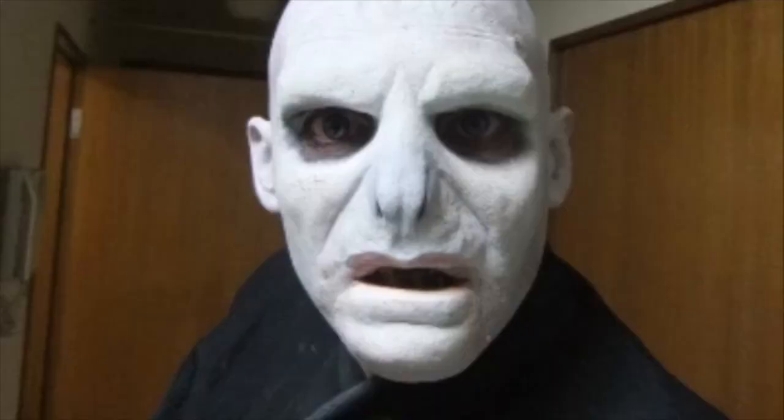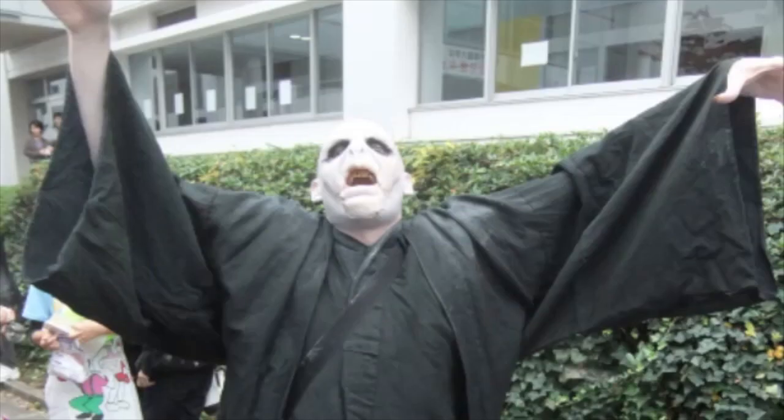Which is your number one all-time costume? My all-time favorite costume would have to be Voldemort, from the Harry Potter movies. That was a lot of fun. He was scary — very, very scary.